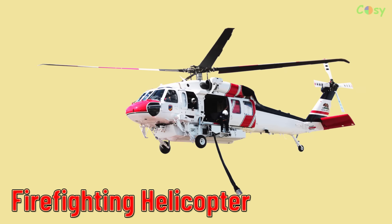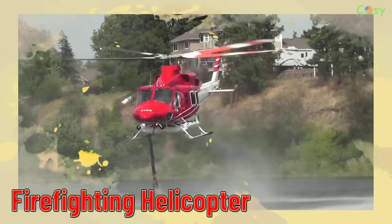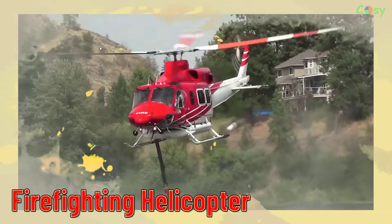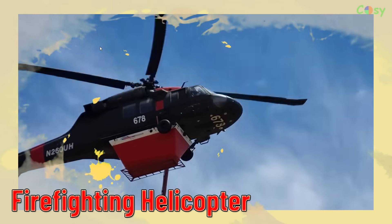Firefighter Helicopter. Helicopters equipped for firefighting operations, often used to drop water or chemicals on wildfires.